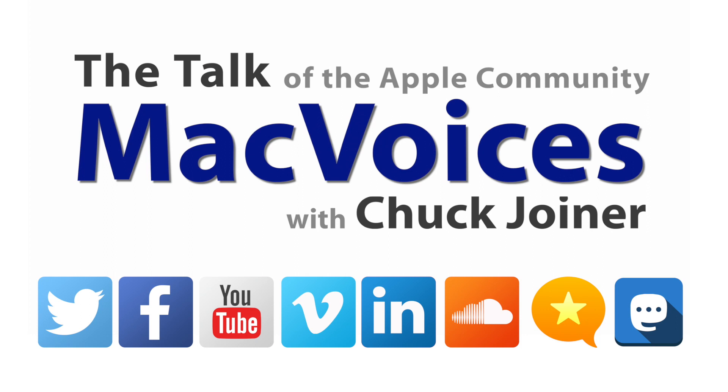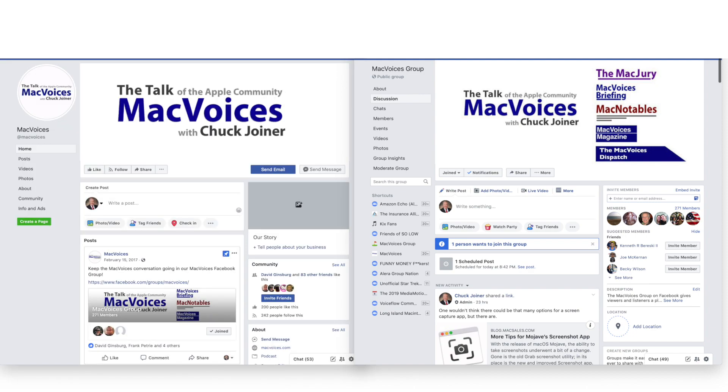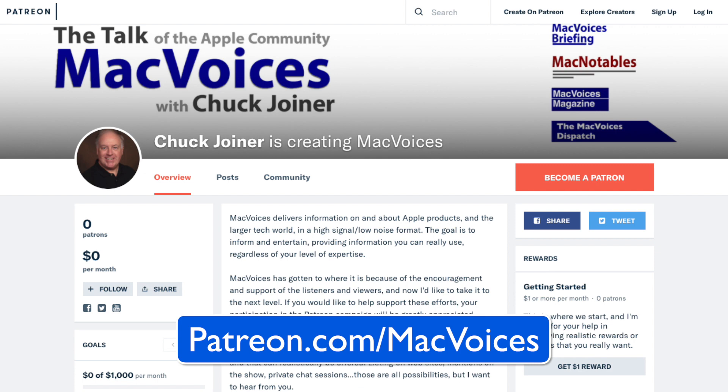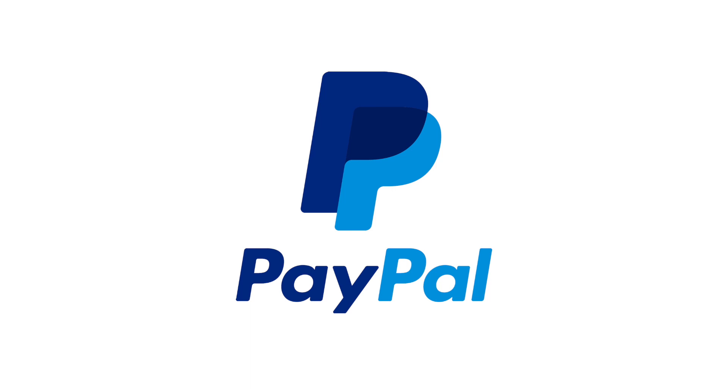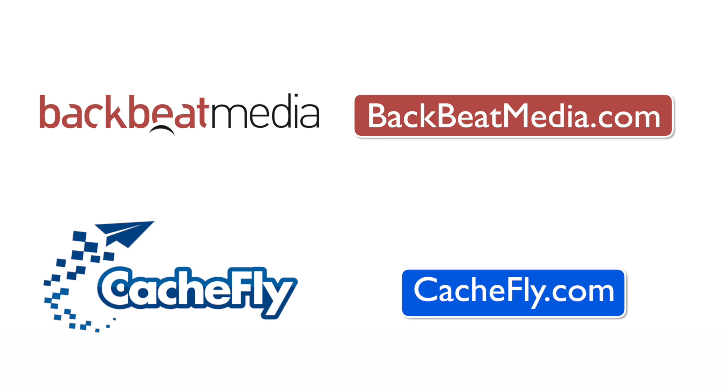Visit macvoices.com for show notes and to connect with Chuck on social media. Get involved in the Facebook group or like the Facebook page, and get more out of your Apple tech with Mac Voices Magazine, free on Flipboard and on the web. Consider supporting us through our Patreon campaign at patreon.com/macvoices or by making a one-time donation via the PayPal link on the front page. Advertising handled by Backbeat Media at backbeatmedia.com; bandwidth provided by CacheFly at cachefly.com.